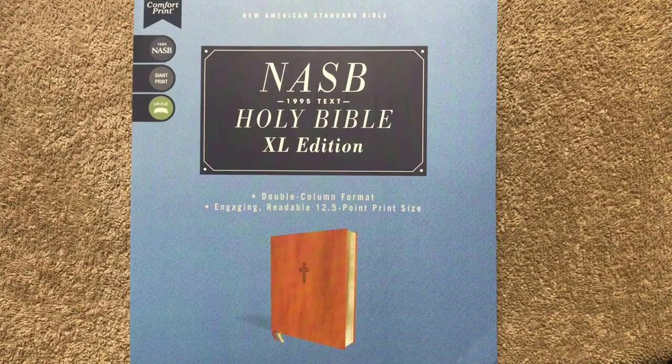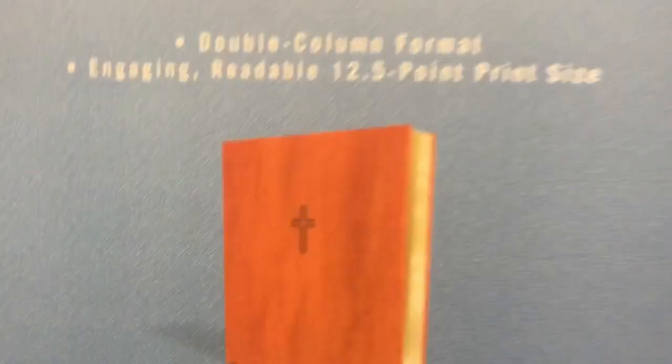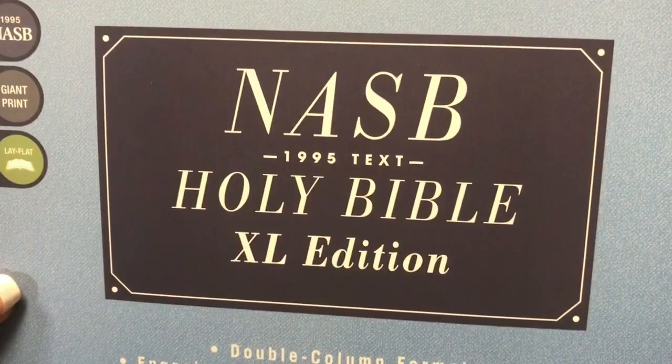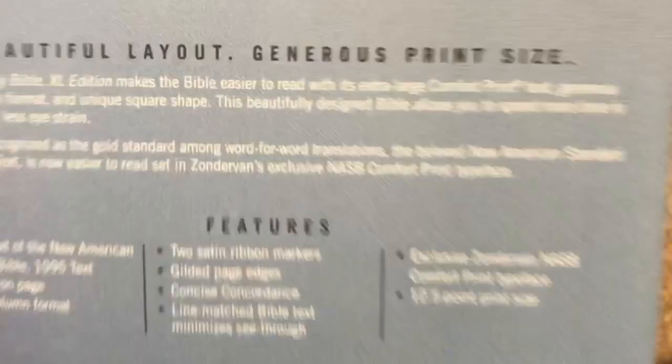This one is going to be the 1995 edition, and they call it the XL edition. This is the sleeve that it comes in, giving us an example of what the Bible itself will look like. One thing that is really nice is the 12.5 font — I really like that. Anytime you see this little lay-flat symbol, that means it will have a sewn binding. This one is also considered the giant print.